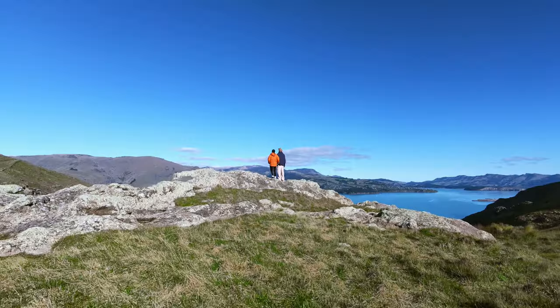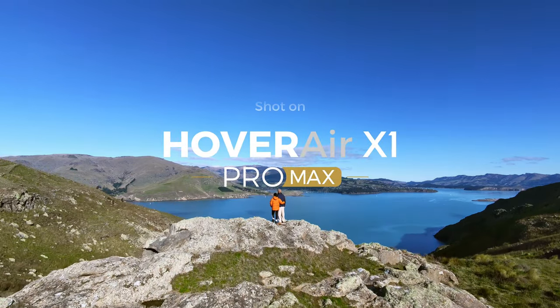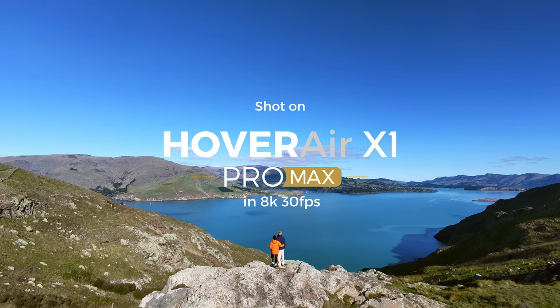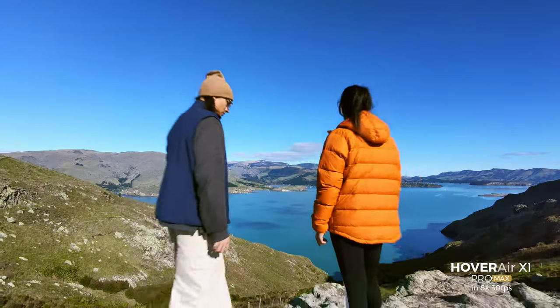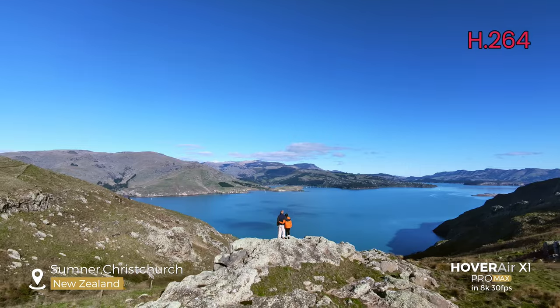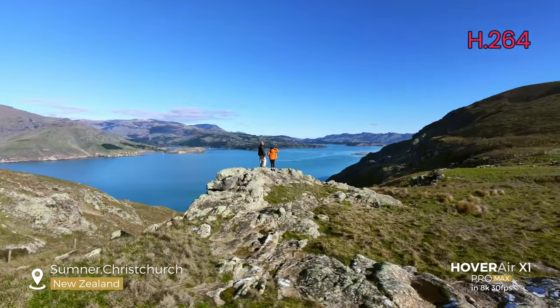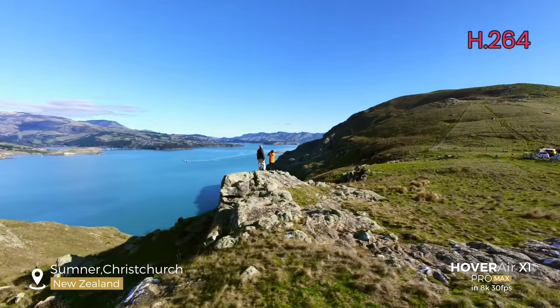Good things come in threes — three things happened today. Not only has Zero Zero Robotics launched the pre-sale for the new Hover AirX One Pro and Pro Max, they also released stunning footage of the Pro Max at 8K 30 frames per second. They got me — I went ahead and picked one up myself, so I'll bring you Pro Max samples and tests as soon as I get it in my hands. Please subscribe to this channel so you can see that, just like I did for the AirX1. Stay tuned to the end of the video and we'll show you the pre-sale packages for the Pro Max.